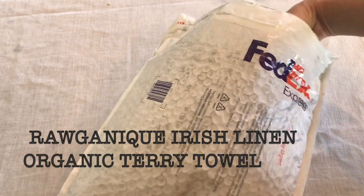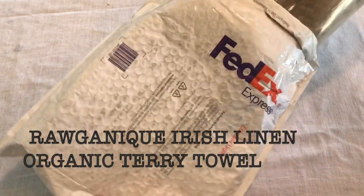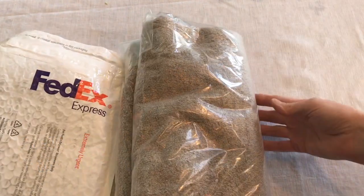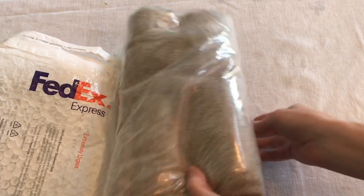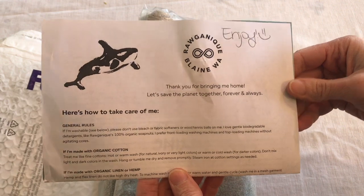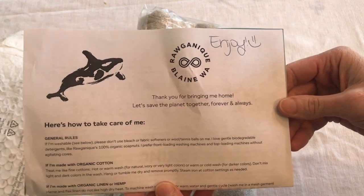I am doing an unboxing of a 100% organic linen terrycloth towel I bought as a birthday gift for my sister from one of my favorite companies I started patronizing a couple of years ago, Roganique in Blaine, Washington.